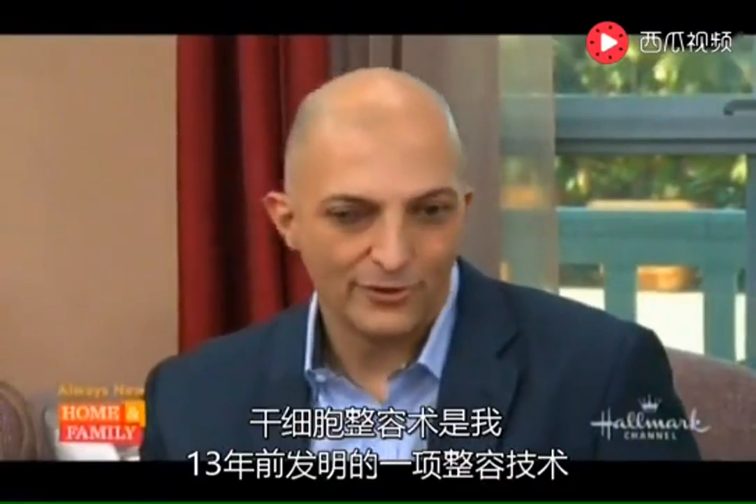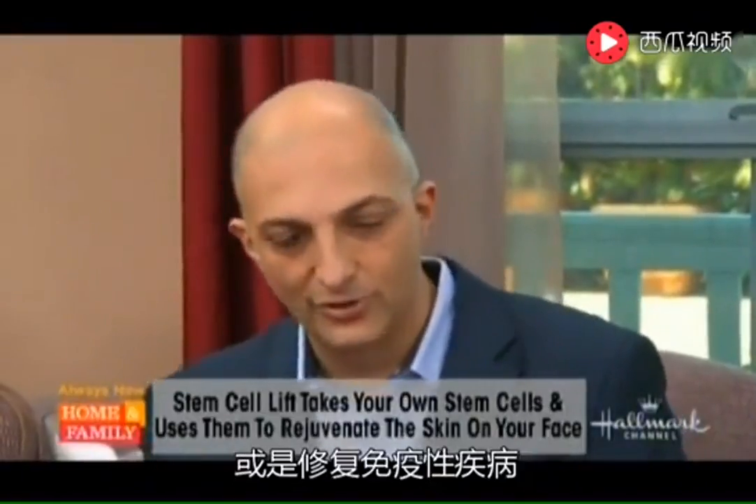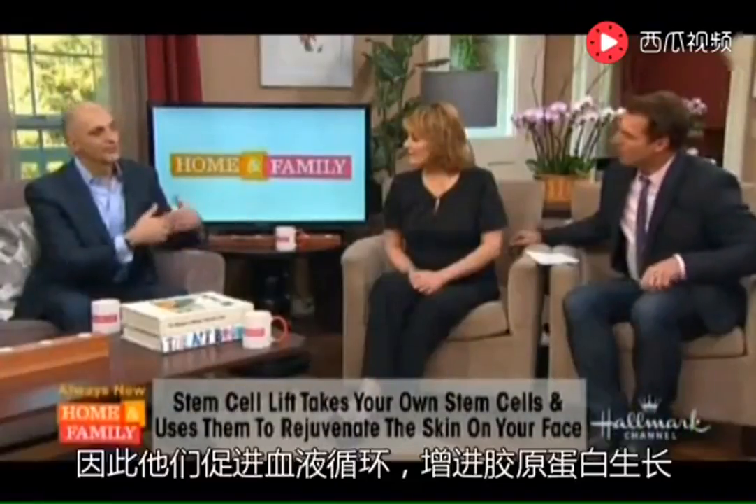Basically, the stem cell lift is a procedure we've been doing for over 13 years. We take fat from your own body, separate out the stem cells from that fat, concentrate them, and they become activated. Then we inject it either by itself for medical reasons — joints or autoimmune diseases — or with the fat into the face to restore what was there 10 or 15 years ago: volume from the fat. The stem cells rejuvenate by producing growth factors, which are the language of the cells that tell them what to do.